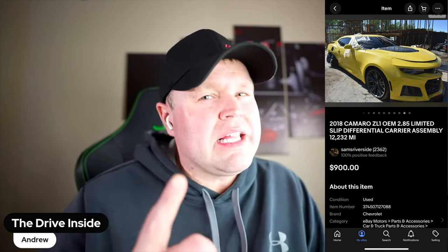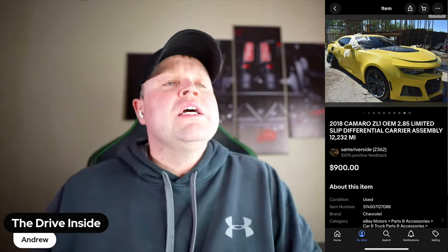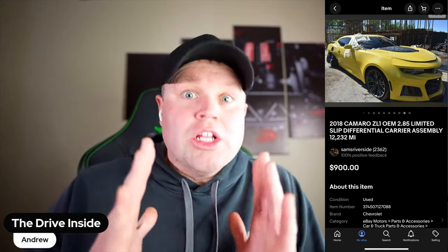This one had like 12,000 miles on it. It was a 2018 — it was that yellow, like canary yellow one. I think they only made that color for one year, and I think that was 2018. I'd have to go back and check, but I did find one locally.